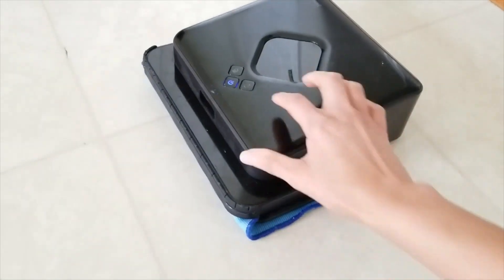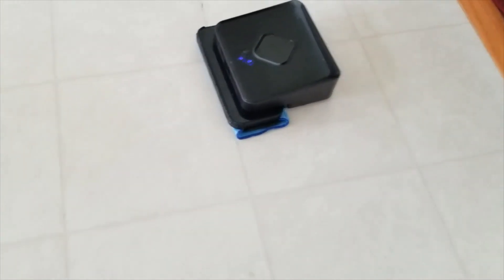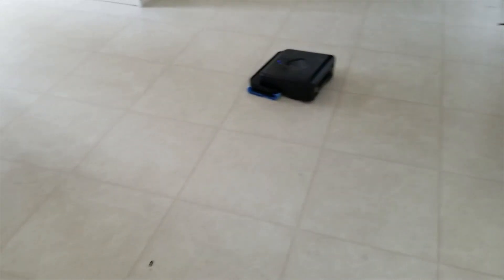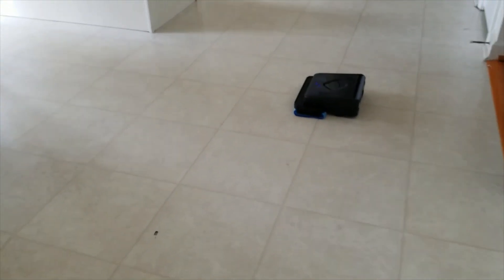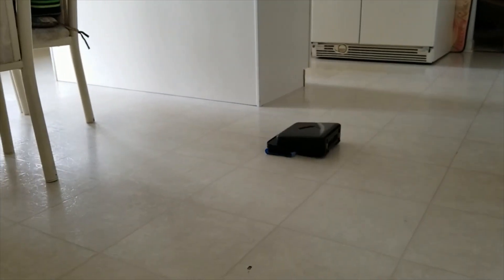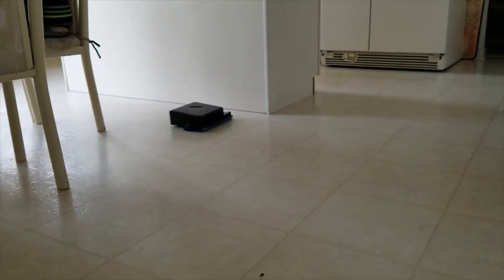Hey everyone, welcome back to my channel, and for those who are new, welcome. My name is Deb Deb and on this channel I try things. Today I'm going to try and figure out what on earth happened to my mopping robot Minty, and we're also going to consider if the iRobot Brava 380T mopping robot is a worthwhile buy.